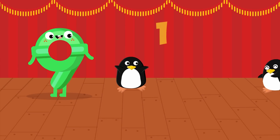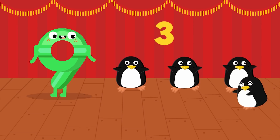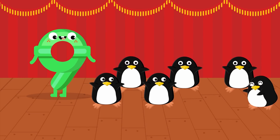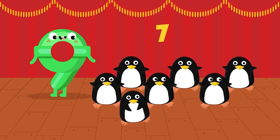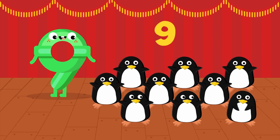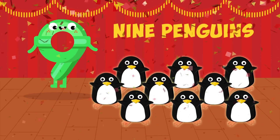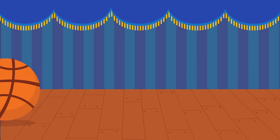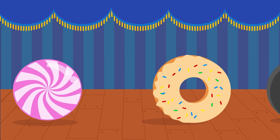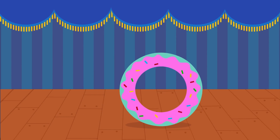1, 2, 3, 4, 5, 6, 7, 8, 9. Nine penguins. Zero.